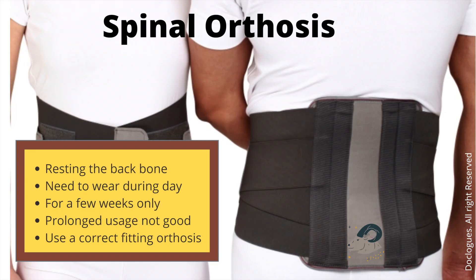What is spinal immobilization? After a fusion procedure, the vertebrae need to be held together to help the fusion process. A brace is to be worn for a few weeks after the surgery.